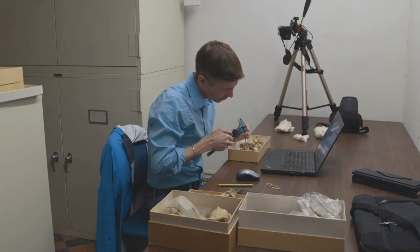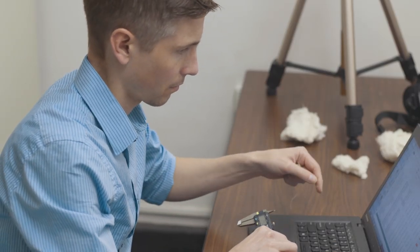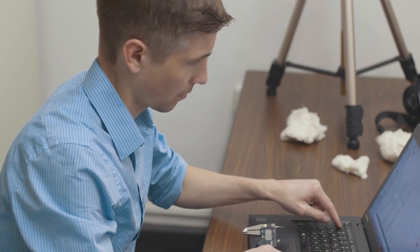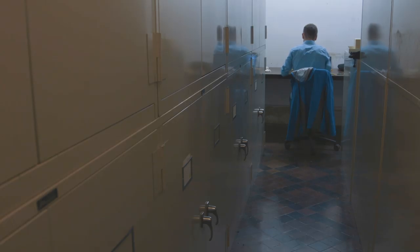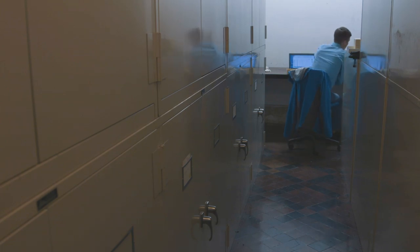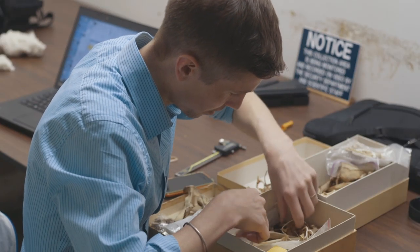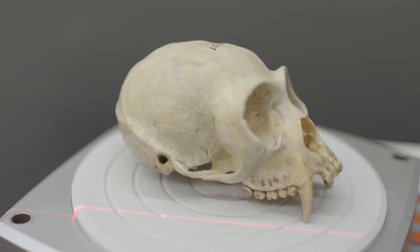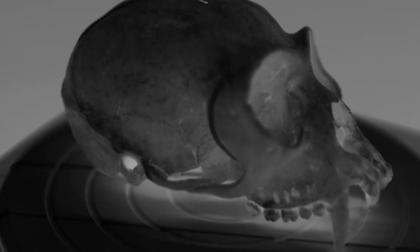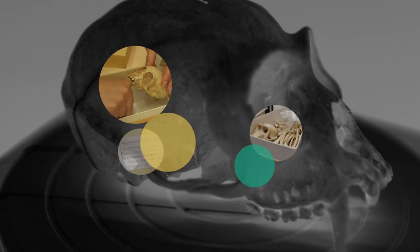Every time a researcher handles the actual specimen, even just a little bit, they degrade that priceless physical voucher. My name is Doug Boyer and I'm an assistant professor at Duke University; my research focuses on primates and primate evolution. When I was an undergraduate I found myself going back to the museum collection time and time again to take a new measurement on a specimen I'd already looked at. With a virtual museum, those physical limits aren't there — you could potentially let the whole world into these behind-the-scenes collections.